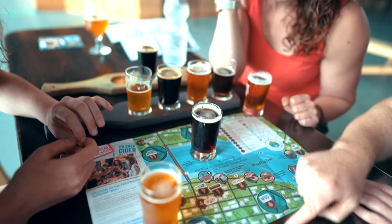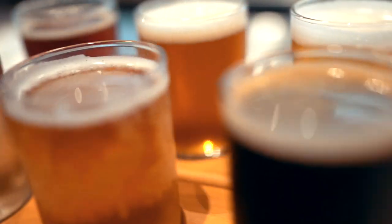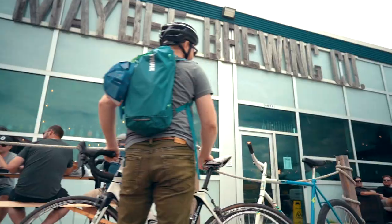Here's the deal: start at any of the 11 taprooms and get yourself a map. From there, you travel around the city collecting stamps as you try beer and cider. You can earn prizes along the way. I've assembled some friends, which is quite easy when there's beer involved, and we're gonna show you how it works.